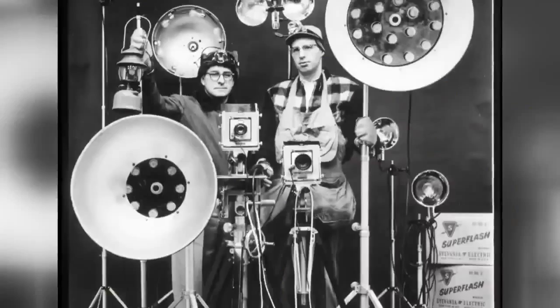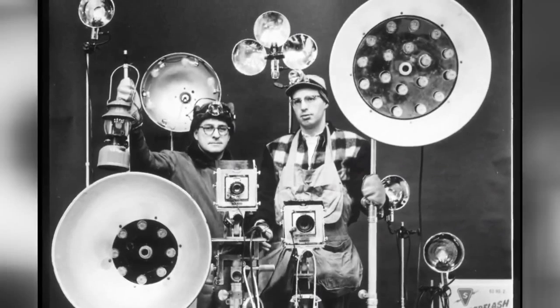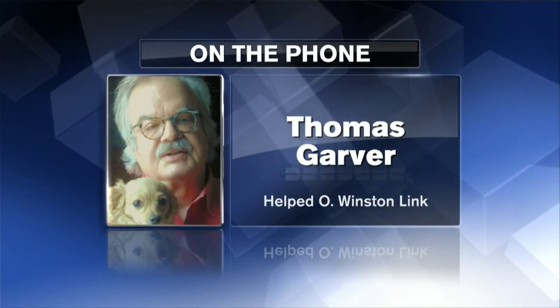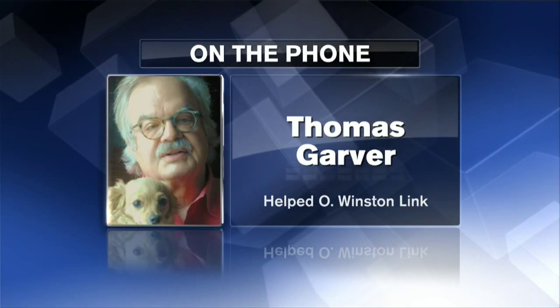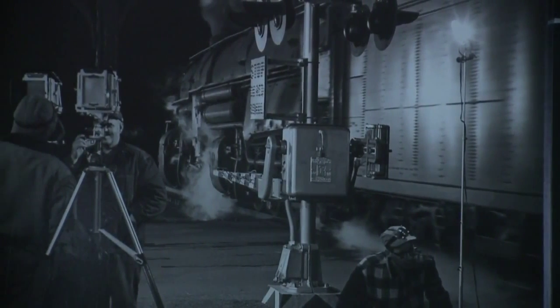'It was like some huge Christmas lighting system that was set up just for an instant use, because these bulbs lighted brilliantly and were burned out in a matter of a few thousandths of a second.'